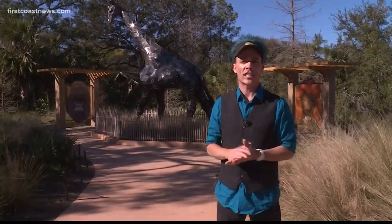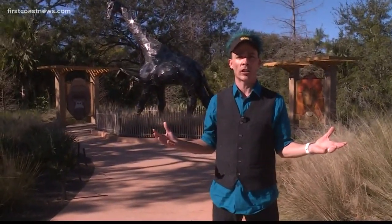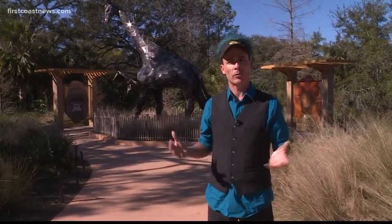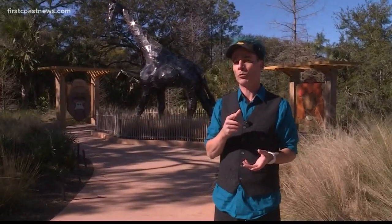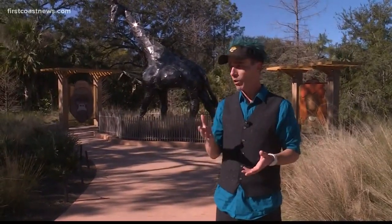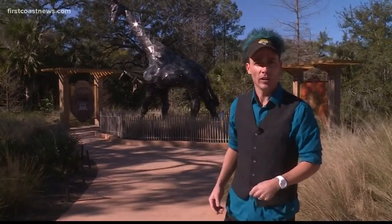Hey folks, Curtis Dvorak up here at the Jacksonville Zoo. With Jaguar fever taking over the city, everyone's wearing their Jaguar gear. It's easy to tell the difference between Jaguar gear and Patriot gear, but it's not so easy to tell the difference between Jaguar print and leopard print or cheetah print. Some people are making a mistake and we're going to fix that — I'm going to show you the difference.